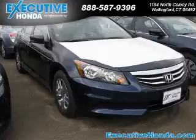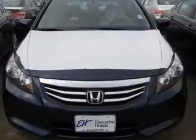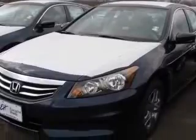We are proud to present this excellent new 2011 Honda Accord. This Accord has a four-cylinder engine and an automatic transmission. This vehicle has a blue exterior and includes the following options: